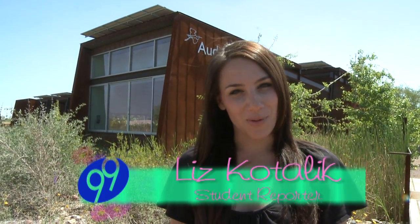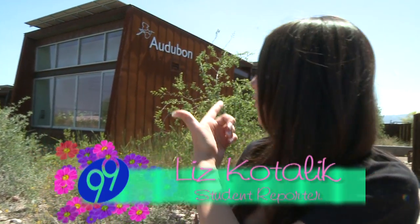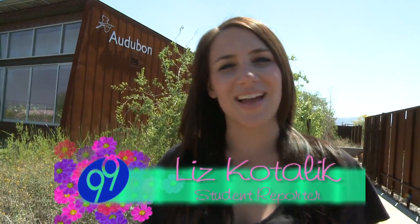Hey, I'm Liz Kodalik, student reporter with No99. Have you ever been to the Audubon Center? Neither have I, so let's go check it out.